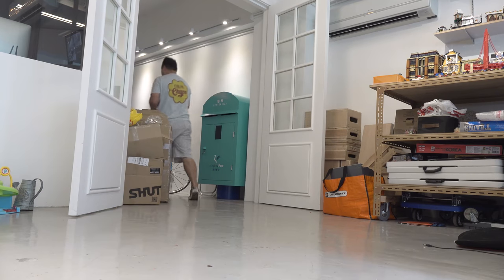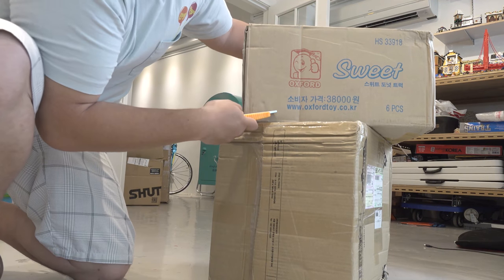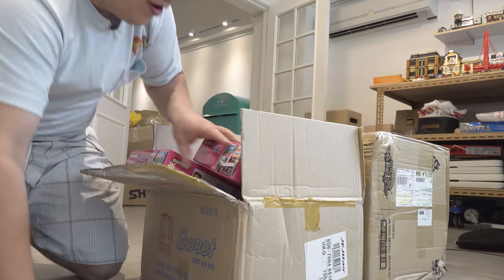And finally, time for some unboxing — delivery just arrived. Let's see what we got, I'm curious myself. Oxford Block — I wonder what this could be. It's a repeat, we've seen this one already, but here it is.